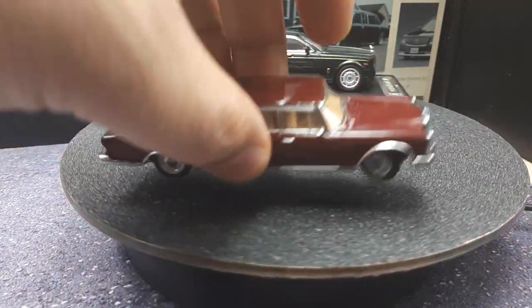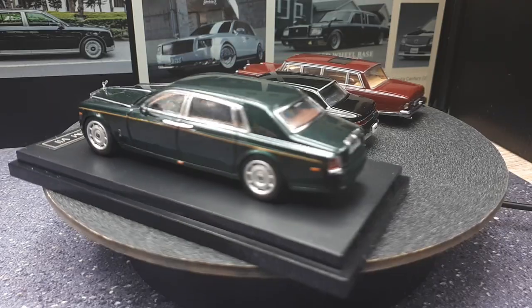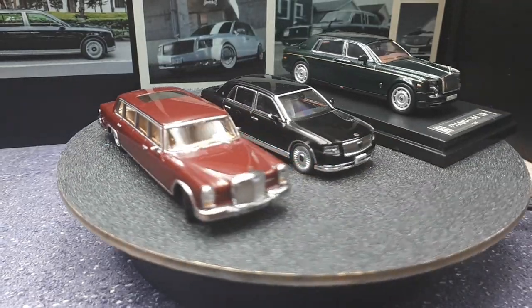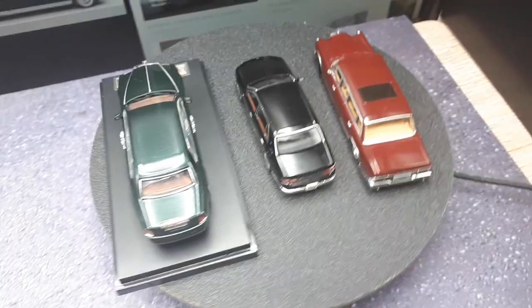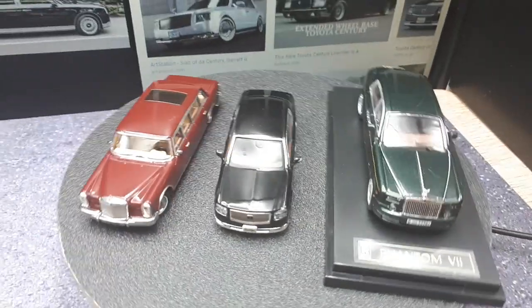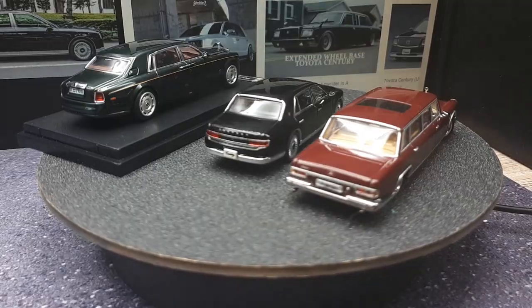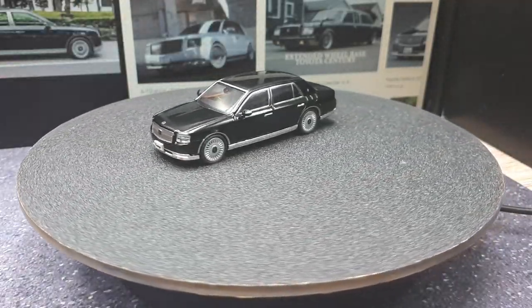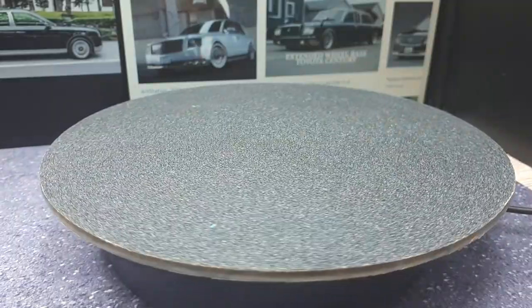The last comparison is the Mercedes Pullman 600 made by GCD — it has a little steering function where the front wheels steer. Unfortunately GCD is not very accurate; the grille is wrong compared to the real Mercedes. There are other brands making the same vehicle that you'd probably want over this GCD. I do like that it has a light tan interior and a sunroof so you can see inside. The Century looks a little small next to some of these limousines — a limousine version of the Century would be cool, though we'll have to see what the future holds for 1:64 scale Toyota Centuries.